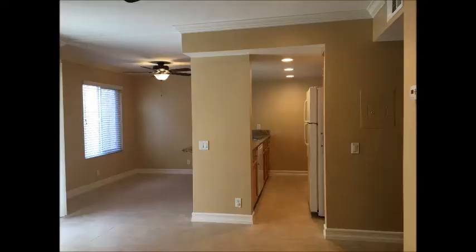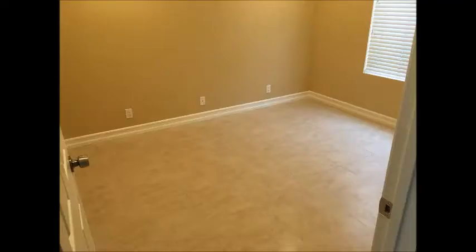The home was recently painted. Out of the dining area you have a balcony. This is on the second level.